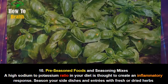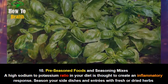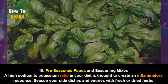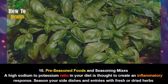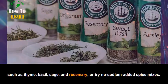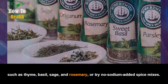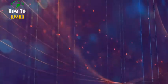Number 10: Pre-seasoned Foods and Seasoning Mixes. A high sodium-to-potassium ratio in your diet is thought to create an inflammatory response. Season your side dishes and entrees with fresh or dried herbs such as thyme, basil, sage, and rosemary, or try no-sodium-added spice mixes.